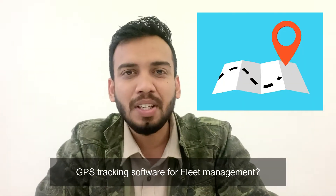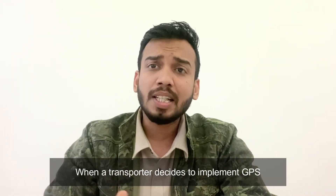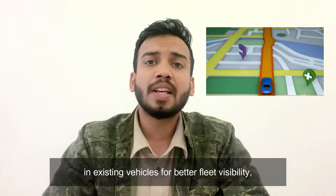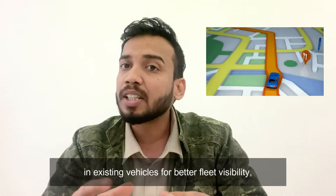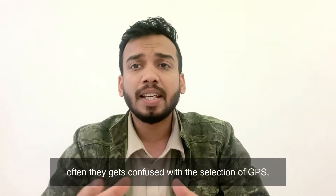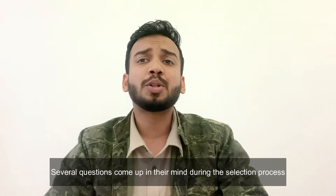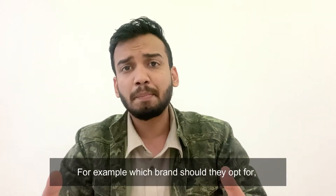Hi, this is Bhanu. Today we will discuss how to choose GPS tracking software for fleet management. When a transporter decides to implement GPS in existing vehicles for better fleet visibility, often they get confused with the selection of GPS. Several questions come up in their mind during the selection process.